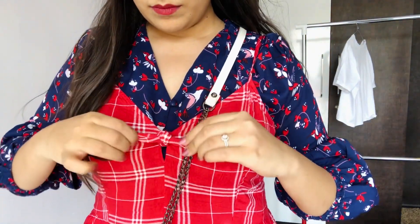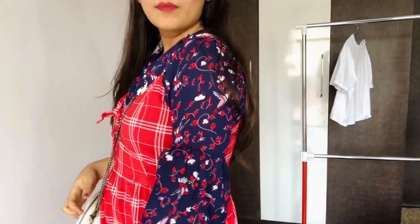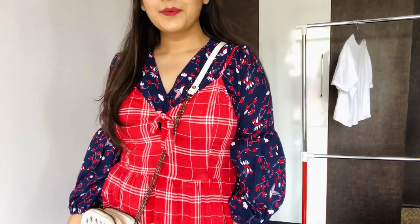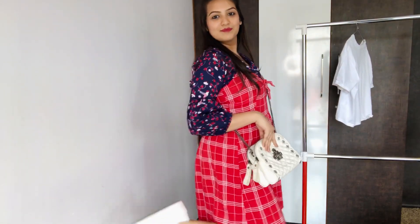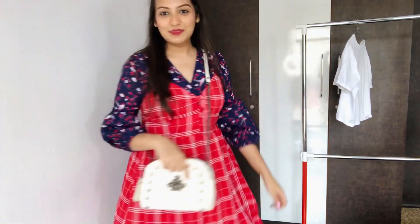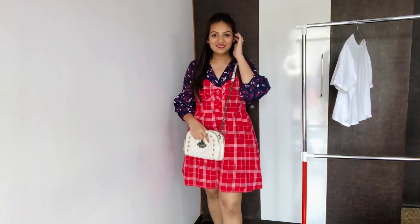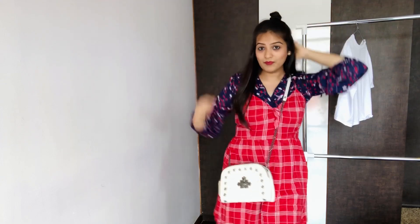My dress has this cute little lacy tie on the front, and the red color of the dress matches with the red floral print on the top. So it's a bit of color blocking but still mix and match, and it looks perfect. It's giving a summer vibe and looks great to hang out with friends or for a casual brunch. I chose to keep my hair half loose and made a half top knot bun.